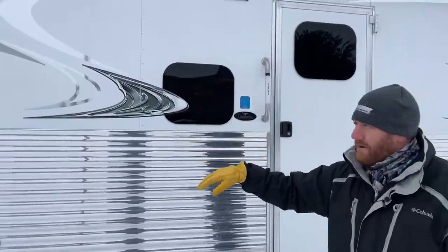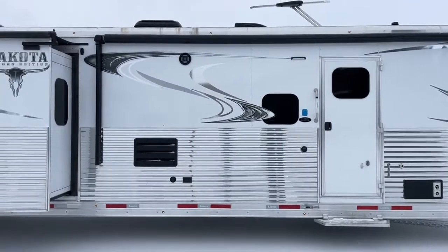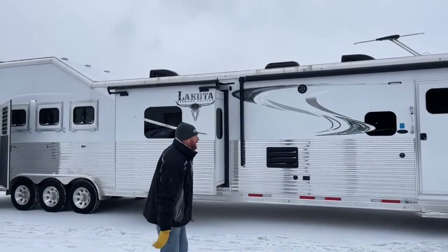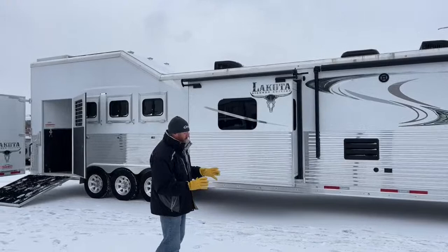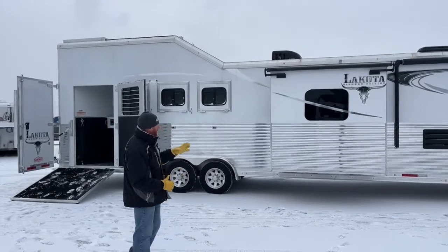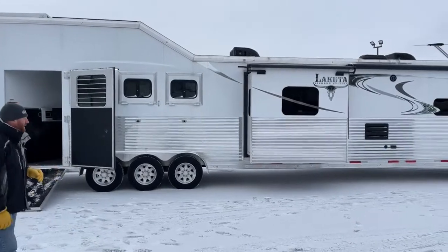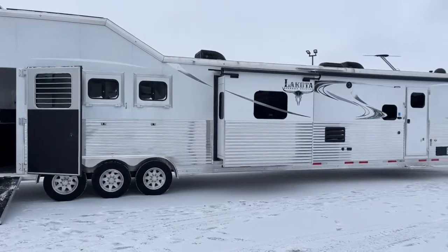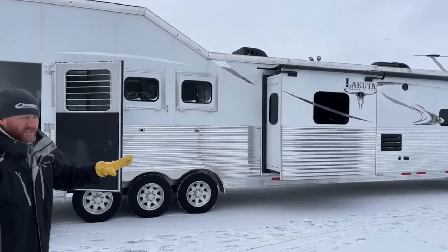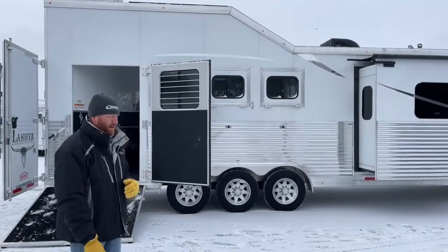Here's a good look at the exterior — you've got the graphics and the frameless windows. You're starting to see more frameless windows on a lot of manufacturers nowadays; it gives a cleaner, sleeker look to the trailer. Trailers have really evolved. They have the polished lower extrusion on this trailer, so you don't want to acid wash it — you want to citrus wash it, because acid will burn it and give it a smokier look that you'd then have to re-polish.